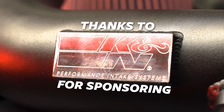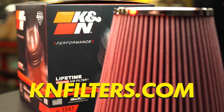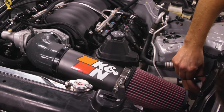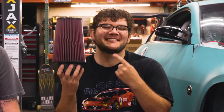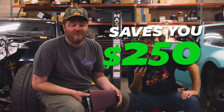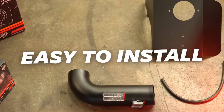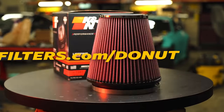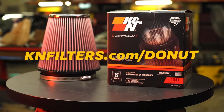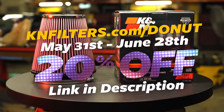Big thanks to K&N for sponsoring this video. It's June 28th — you can get 20% off K&N air filters at knfilters.com. The same filters going in both low and high car. This K&N upgrade is designed for horsepower and doesn't need to be cleaned for 75,000 miles. It's washable and reusable, saving you up to 250 bucks. K&N products make your vehicle run cleaner, go faster, and drive further, and they're super simple to install. Go to knfilters.com or click the link in the description.